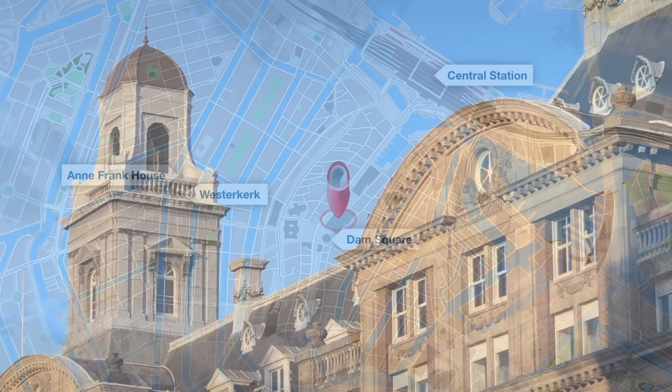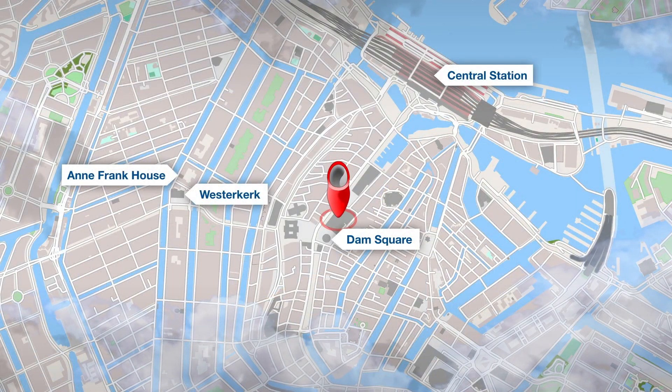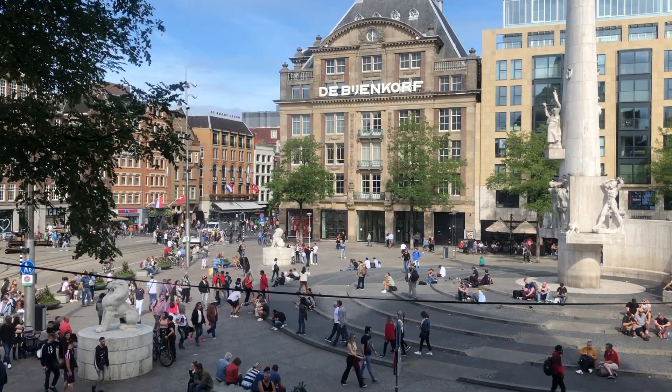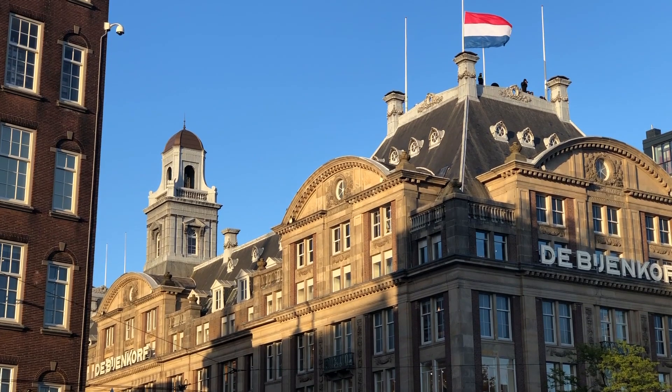You can't get any closer to the center than the Weijkorf. Situated right at Dam Square, it too has a tower you can visit. For this one, you have to register online in advance.